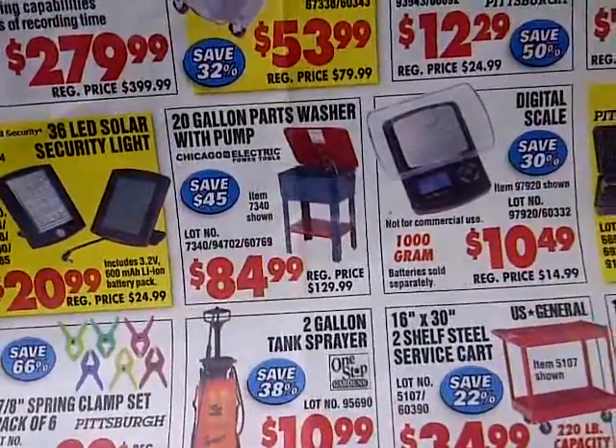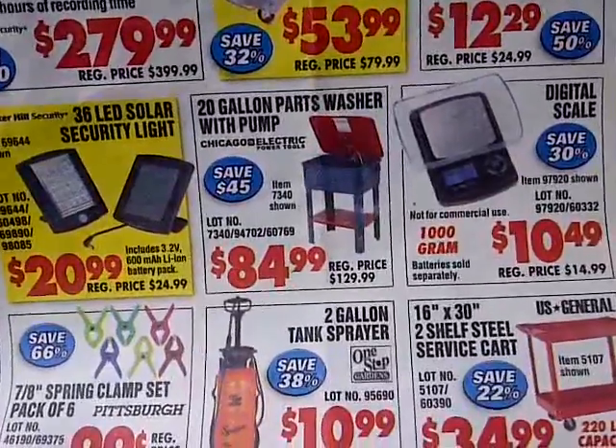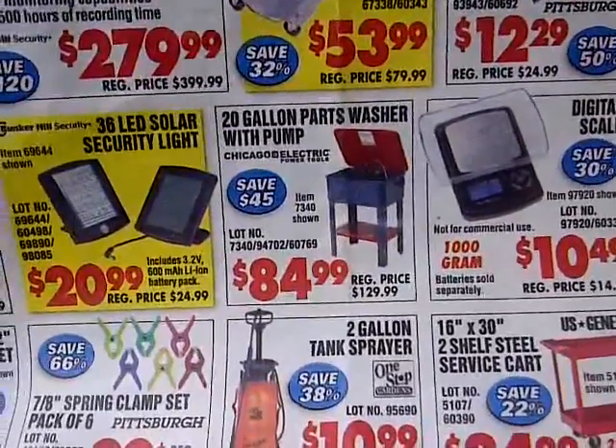That's worth it. That's worth the drive through town. Plus it was fun to do this, so it's worth it in my opinion.